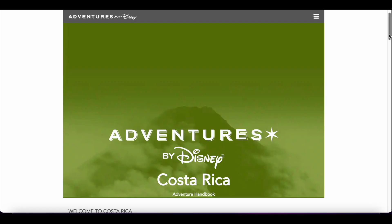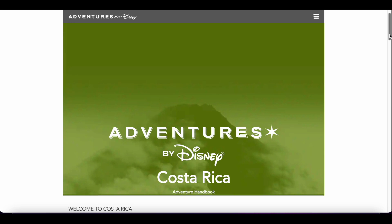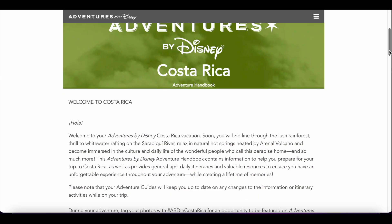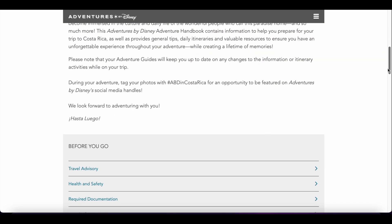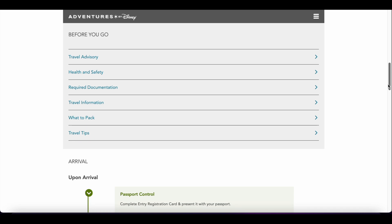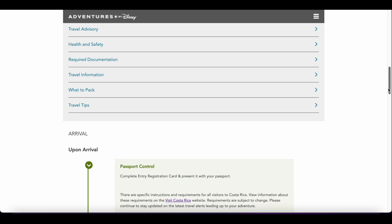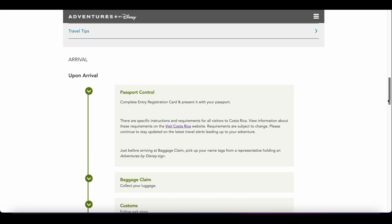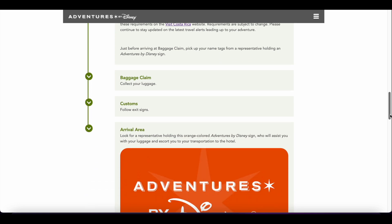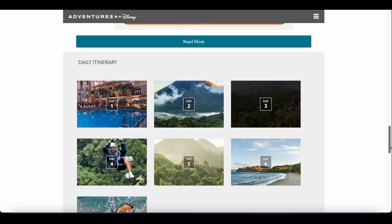This is our adventure handbook for Costa Rica. These typically came in your adventure box in paper form, but now they are digital. The first page gives us a welcome and a little bit of an overview. It tells us everything that's in the guide — some travel information about Costa Rica, health and safety information, documentation required, packing tips, travel tips.